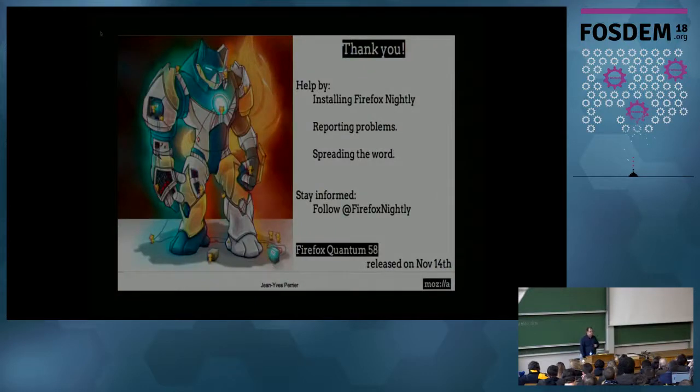Thank you. You can help us: install Firefox Nightly and report bugs, spread the word about using Firefox. Test in Firefox if you are doing web development, please — that's the way we can keep our users. Also stay informed: follow Firefox Nightly on Twitter, for example. It tweets every big landing that comes a few weeks ahead. Thank you.